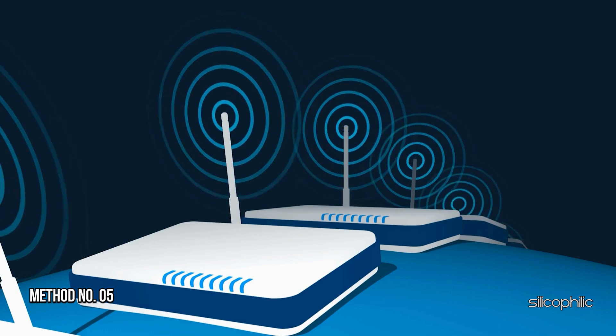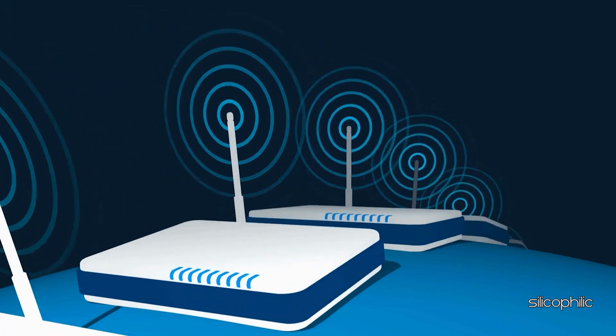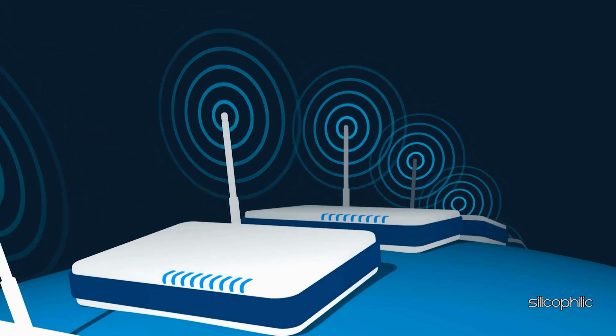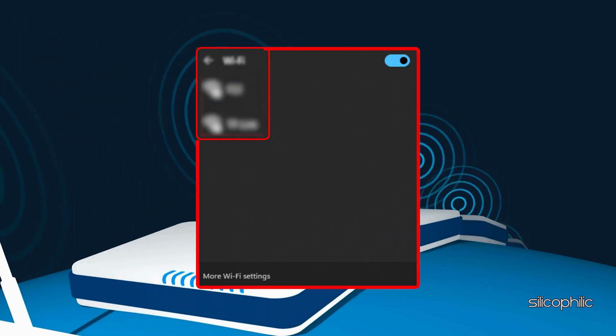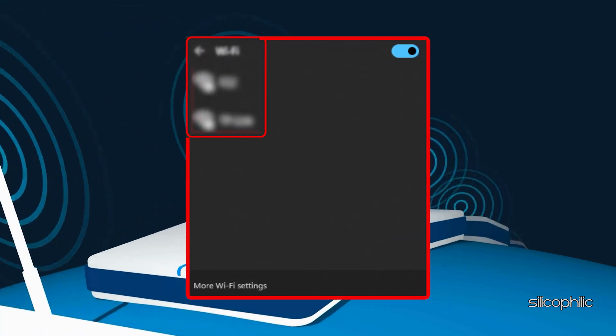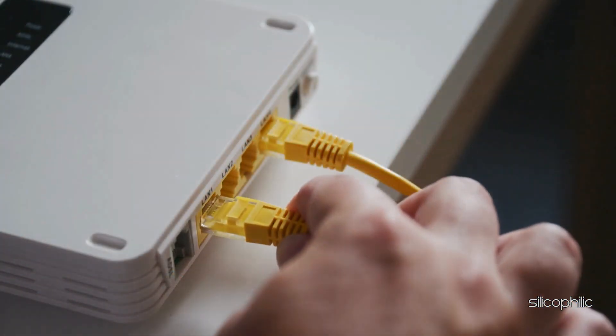Method 5: Switch to a Wi-Fi connection. You can also shift to a different network and see if that works for you. If you have access to a different Wi-Fi connection, then switch to that. You can also shift to a different Ethernet connection.